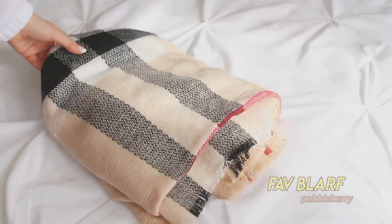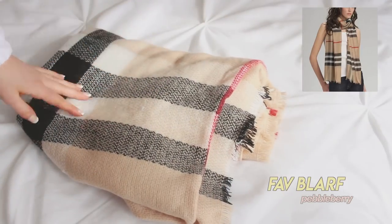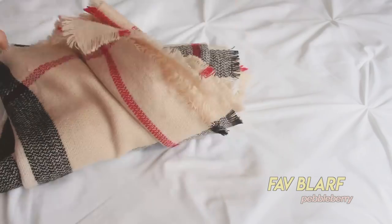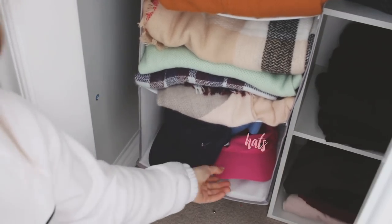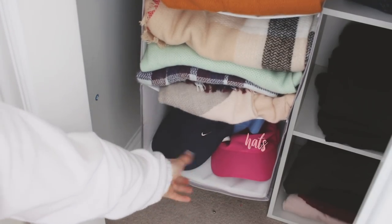Over here I have my blanket scarves — I like to call them 'blurfs.' My favorite one looks like it's from Burberry, but I actually got it at Pebbleberry for $12-13 dollars, while the Burberry one is probably around $50. It looks really expensive but it wasn't, which is probably why I like it. Down here I have some hats, really helpful on greasy hair days. That's pretty much my closet — thanks for watching, let me know your fave item from your closet. Love you, bye!